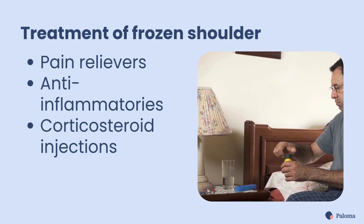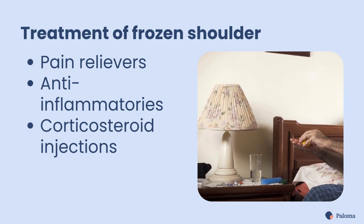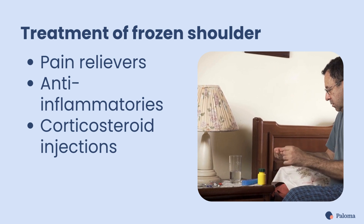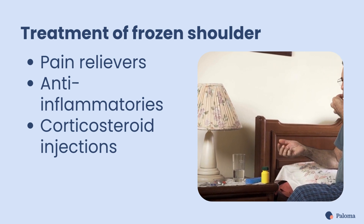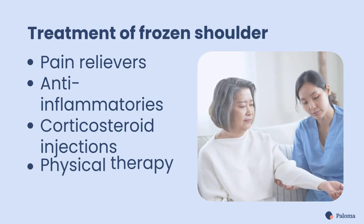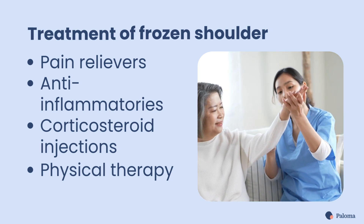Thankfully, frozen shoulder can often be managed with time, medication, and physical therapy. Pain relievers, anti-inflammatories, and in some cases corticosteroid injections are used to ease the pain and improve mobility. Physical therapy plays a critical role in maintaining range of motion and helping your shoulder unfreeze.